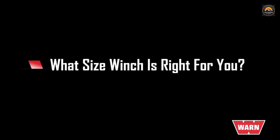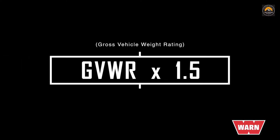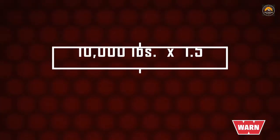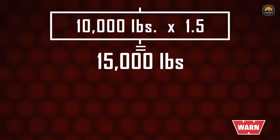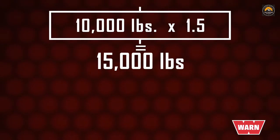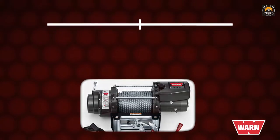The primary purpose of most winches is self-recovery — pulling your own vehicle out of trouble. To determine what size winch is right for you, simply find your gross vehicle weight rating (GVWR) and multiply it times 1.5. For example, if a Ford F-350's GVWR is 10,000 pounds, multiply by 1.5 to get 15,000 pounds — meaning a 16,500-pound capacity winch like the heavyweight 16.5 Ti will be a good fit.